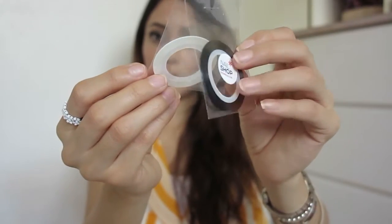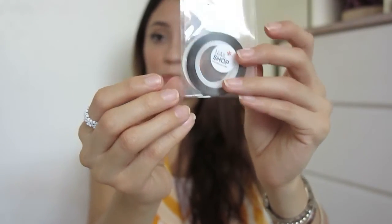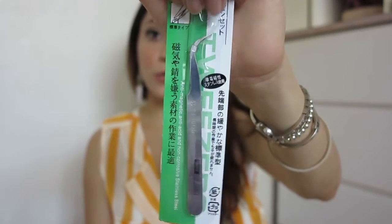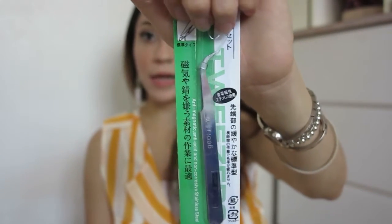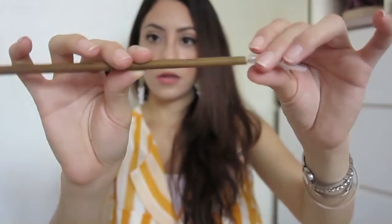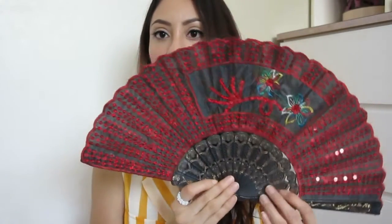I've never applied nail foils so I'll need to learn how. I also got this tool for placing rhinestones or tiny designs on your nails, and a thin bamboo brush for applying small lines. Now that I have these nail tools, I'm going to try to decorate my nails more. I also got this foldable fan — pretty to keep in your purse for some air.